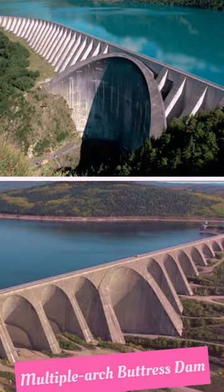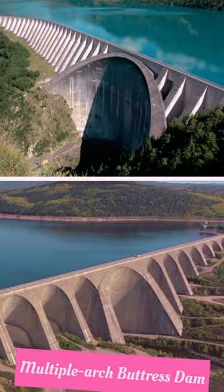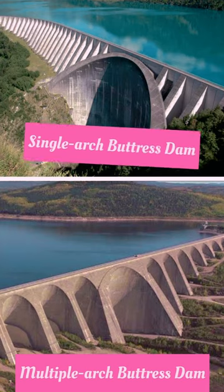There are two main types: multiple arch, with several arches as buttresses, and single arch, with a curved structure and downstream buttresses.